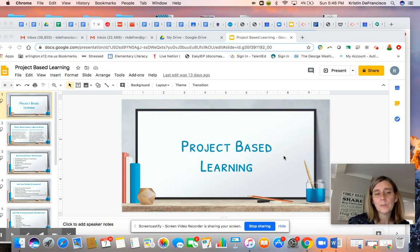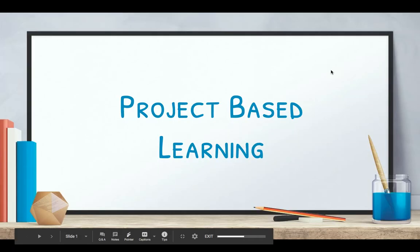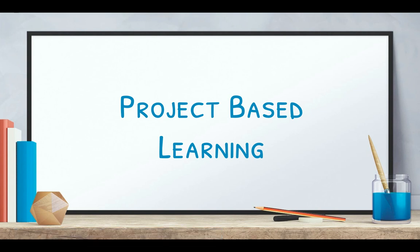I wanted to talk a little bit about what project-based learning actually is. I'm going to present my screen to you, and I have a slide deck prepared that will help you start to understand what we mean when we say project-based learning. People often think project-based learning means there's a product attached to the project, like a poster board, an oral presentation, or maybe even a diorama. But project-based learning is really much more than that.